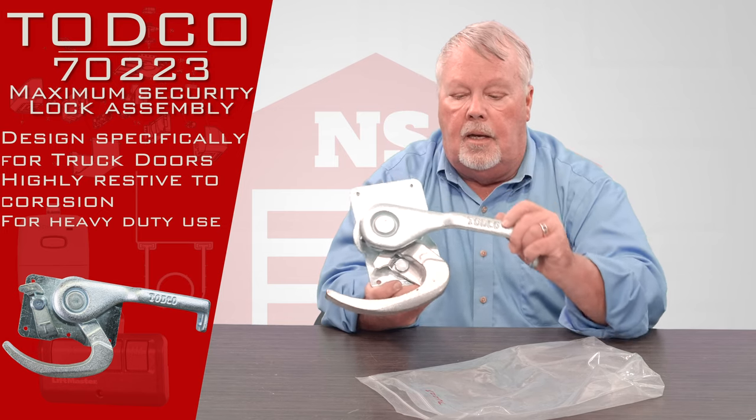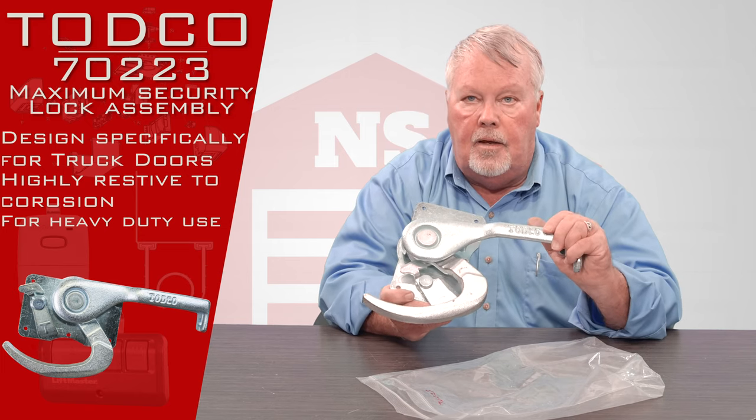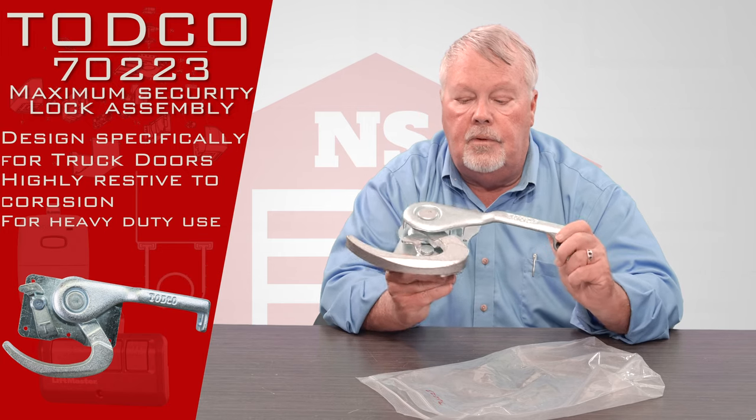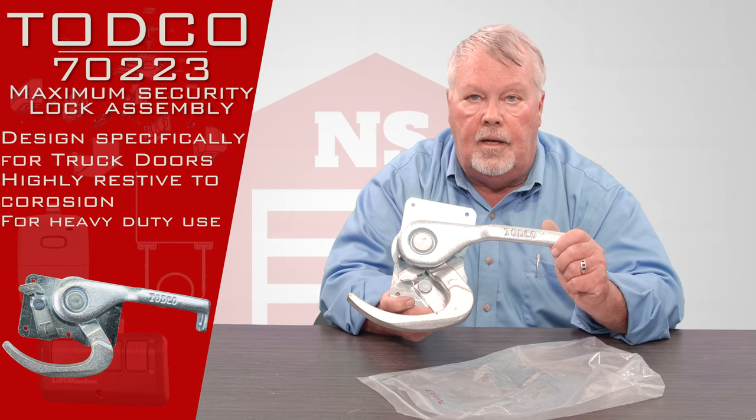If you have any questions about locking and how they work, give us a call — we're always here to help you. If you need a lock, come on down, we've got them.